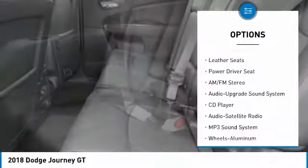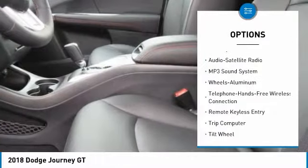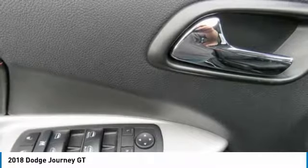All-wheel drive, anti-lock braking system, traction control, Bluetooth wireless data link for hands-free phone, air conditioning, power steering, aluminum wheels, cruise control, floor mats, premium sound.